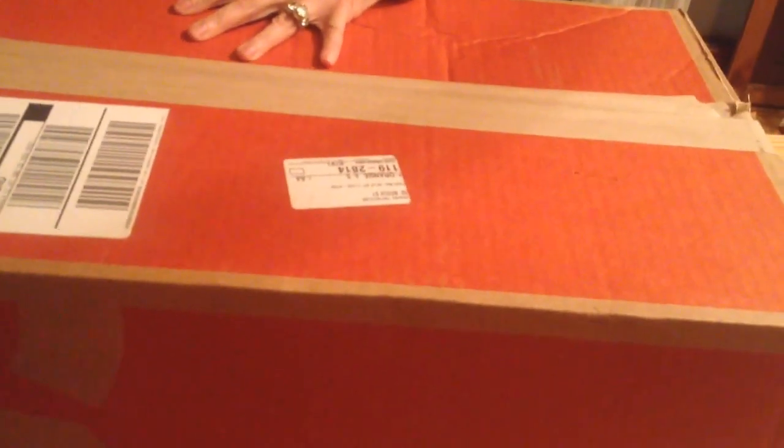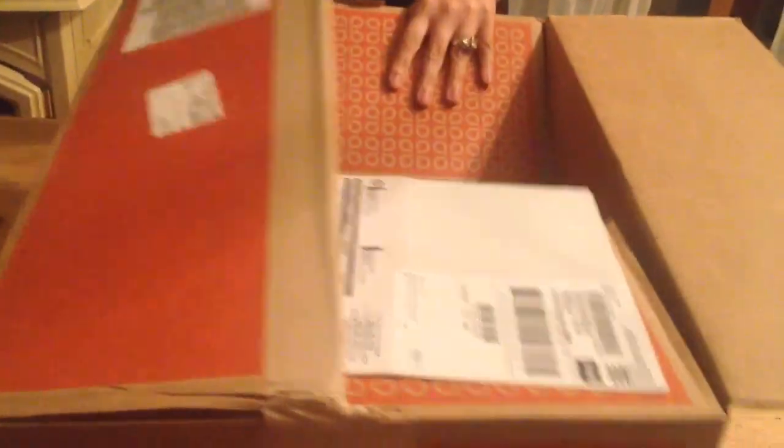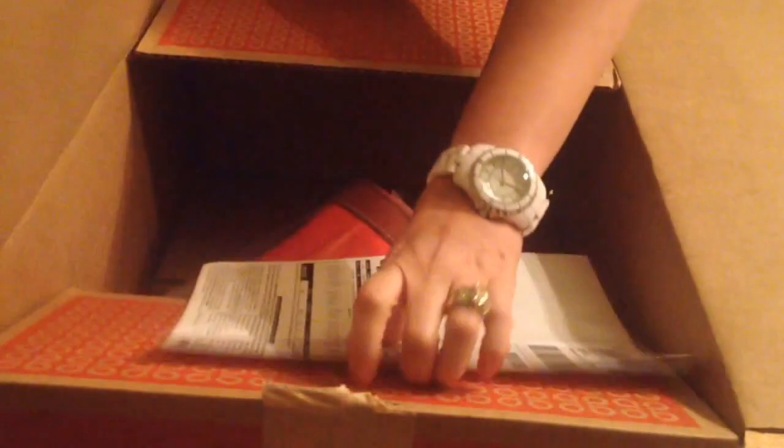It was delivered today while I was at work, and as we know there were a couple of shows just a couple of days ago on QVC — a couple of Dooney shows. And here it is.